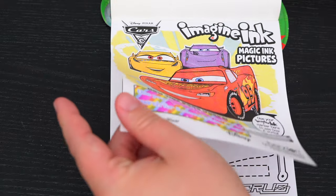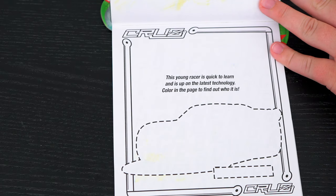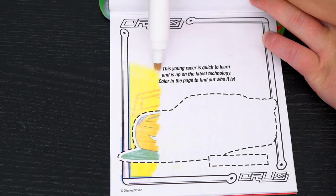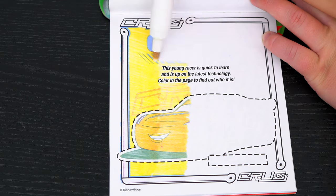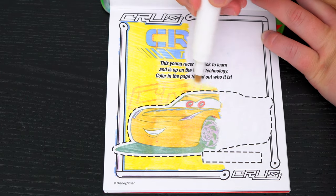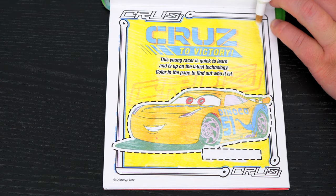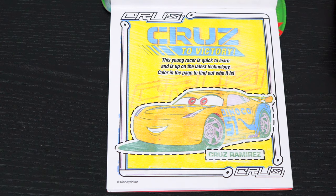Let's see what's on the next page! It says: this young racer is quick to learn and is up on the latest technology! Color in the page to find out who it is! It's Cruz Ramirez!